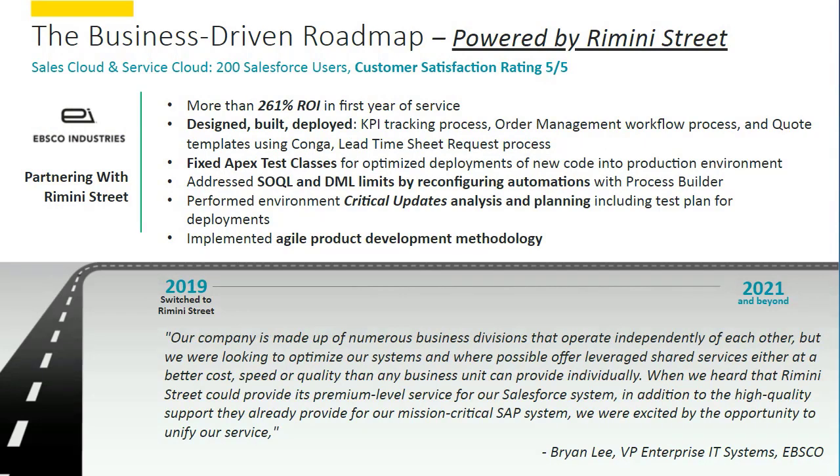The next client I want to talk about is EBSCO Industries. This is a nearly $3 billion organization, but very diverse with many different lines of business. As they've adopted Salesforce across those lines of business, that's posed its own set of challenges to leverage Salesforce in a consistent way and keep track of how they're getting value from the system. They were also a Rimini Street client for third-party support services on the SAP side, so they were very familiar with our business model. Once they learned about our AMS for Salesforce offering, they were very interested — not so much from a ticket backlog perspective, but mostly focused on developing new application integrations and processes to get more value out of the environment.